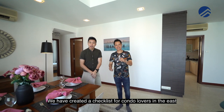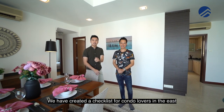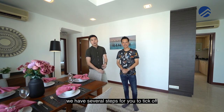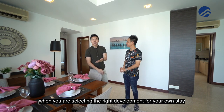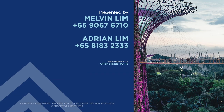Do click on the link below — we have created a checklist for condo lovers in the east. If you're looking to buy a condo in Tampines or Pasir Ris, click on the checklist below. We have several steps for you to follow when selecting the right development for own-stay plus investment. Give us a call — I'm Melvin Lim, Adrian Lim, Propton Lim Brothers. Always happy to show the place. If you like this home tour, click like, subscribe, or leave a comment below and we'll be happy to show the place.